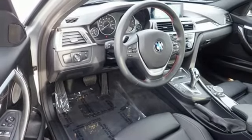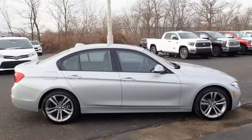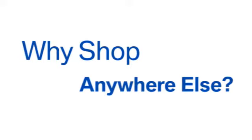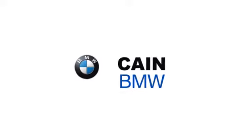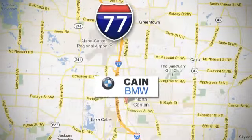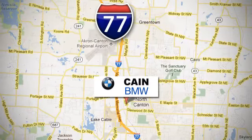Someone is going to drive this fantastic vehicle off the lot. It should be you. Test drive it today. Why shop anywhere else? Kane BMW, conveniently located at 6461 Whipple Avenue Northwest in North Canton, Ohio.